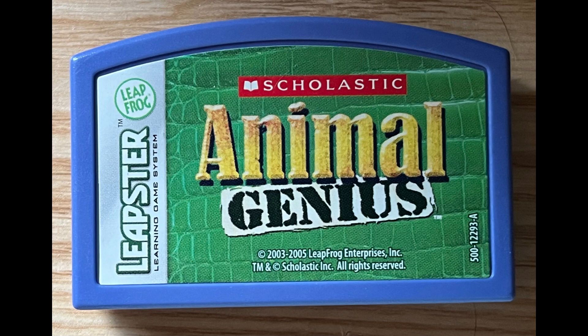This frog's feet are like tiny suction cups that help it stick to trees. Can you eat all of the mangoes? Use the joystick to control the monkey. Turtle. One of these animals is right, but one is wrong.